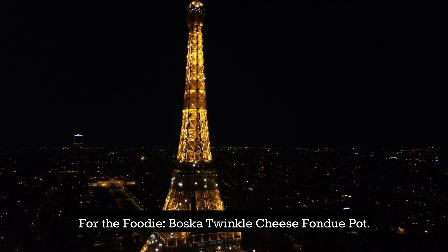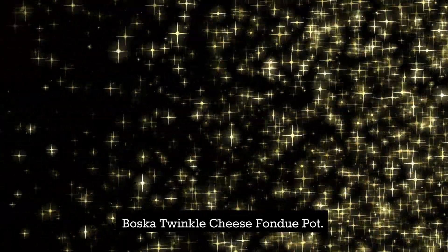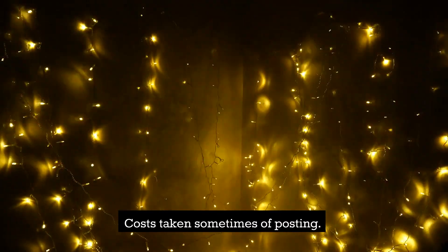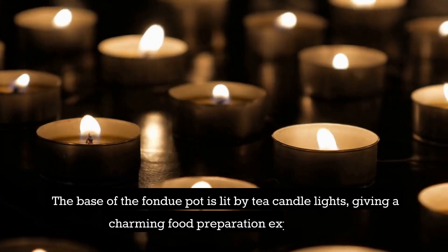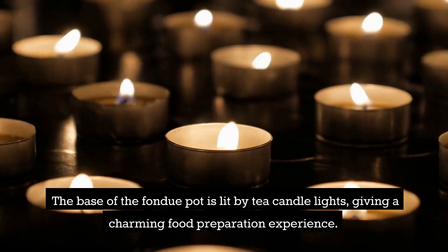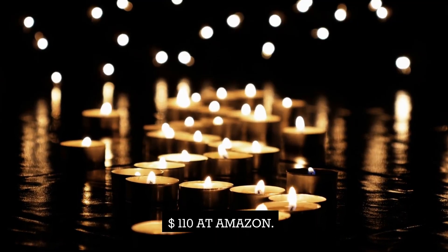For the foodie: Bosca Twinkle Cheese Fondue Pot — $110. Bring the fancy yet romantic fondue dinner home using this fondue pot. The base of the fondue pot is lit by tea candles, providing a charming cooking experience. Available at Amazon for $110.